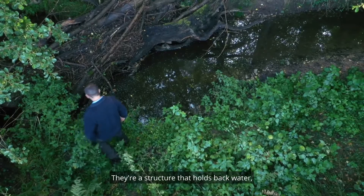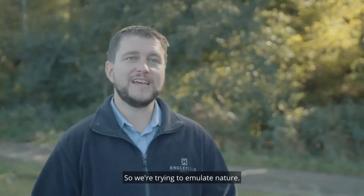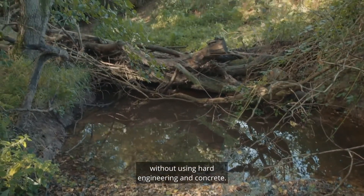The leaky dams do exactly what they say on the tin. They're a structure that holds back water but they also allow the passage of some water through them. So we're trying to emulate nature — we're slowing the flow of the river down without using hard engineering and concrete.